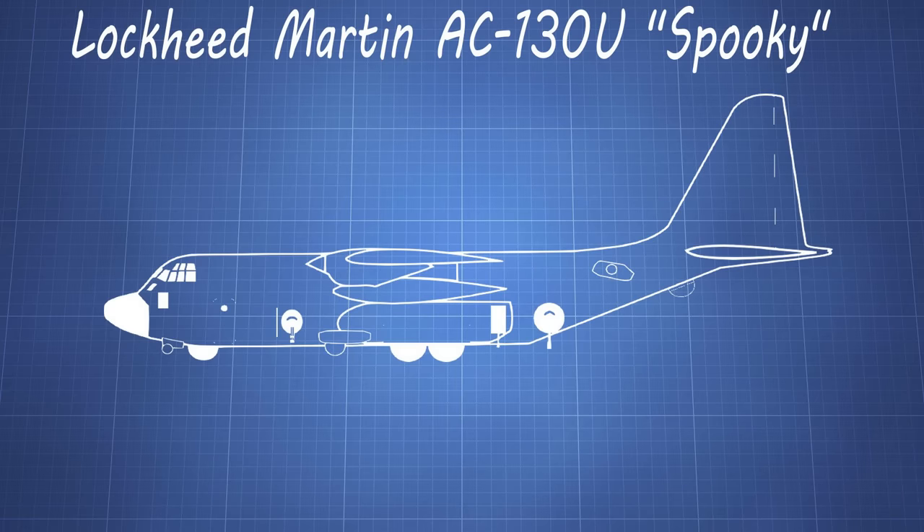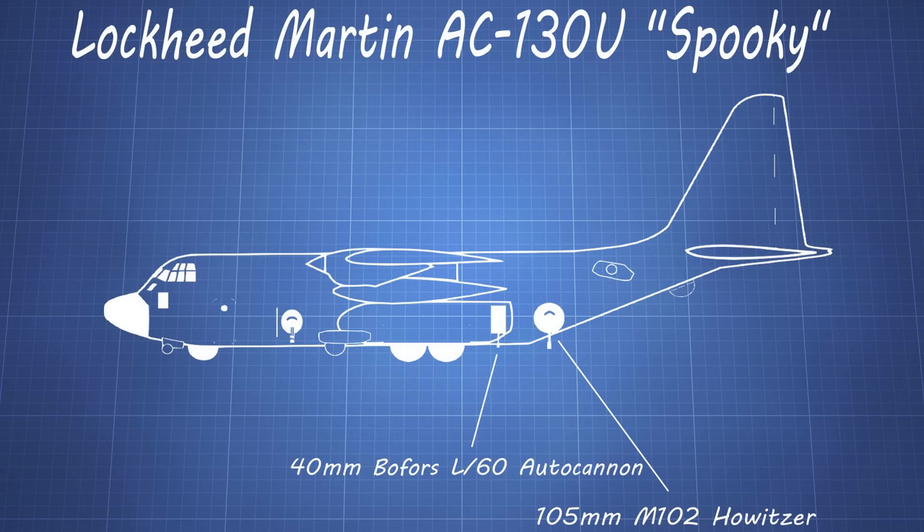Typically, this is the loadout of a typical AC-130 — the AC-130U Spooky. A 105mm M102 howitzer is mounted towards the rear section of the aircraft, used to destroy infantry or fortifications with its powerful high-explosive shells. Next to it you'll find a 40mm L60 Bofors cannon with a much higher velocity and rate of fire. Lastly, there's typically a 25mm GAU-12 Equalizer cannon mounted towards the nose — a 5-barreled cannon that can spray up to 4,000 rounds a minute.